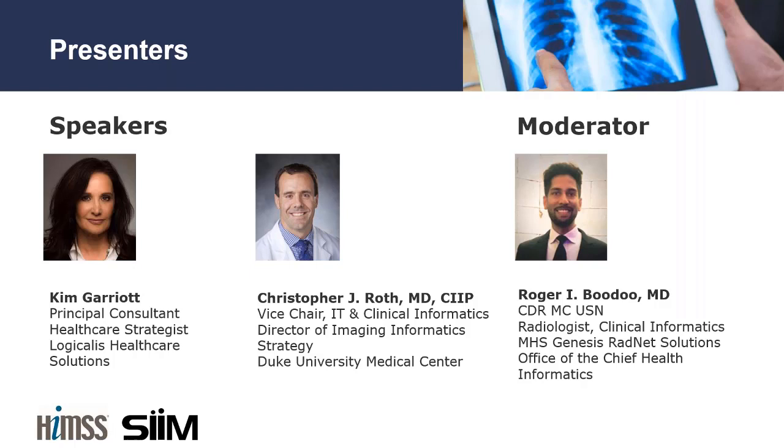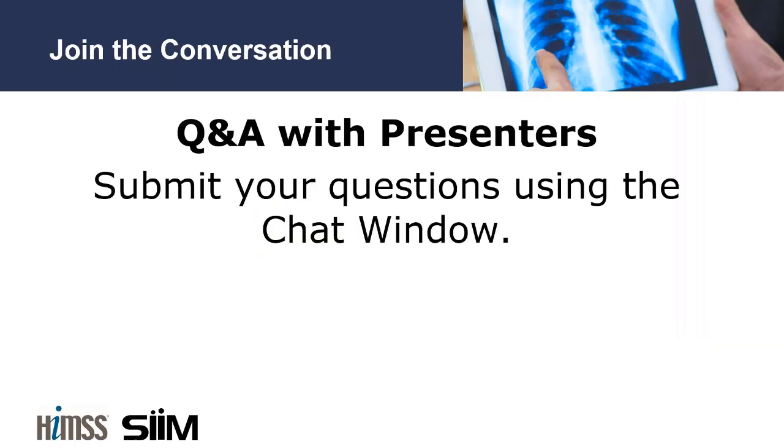As leaders of the HIMSS-SIM Enterprise Imaging Community, both Chris and Kim have been instrumental in advancing enterprise imaging through strategic thought leadership, their involvement with enterprise imaging, educating the healthcare community, and a series of HIMSS-SIM collaborative white papers, including a Foundation for Enterprise Imaging and considerations for exchanging and sharing medical images for improved collaboration in patient care. I've had the pleasure to meet Kim and Chris at different conferences and look forward to their guidance as I start my own journey in enterprise imaging.